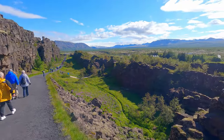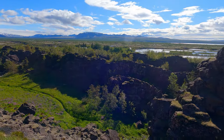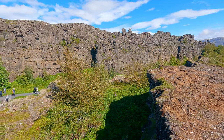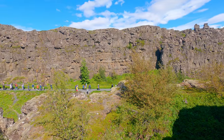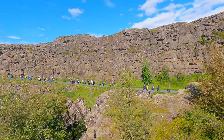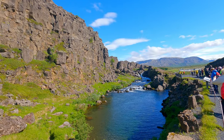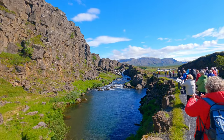Iceland is the only place in the world where this rift is above sea level, and nowhere can you see the edges of both plates as clearly as in Thingvellir. We are walking between two tectonic plates which are slowly drifting apart — a feat not possible elsewhere overland, where we can jump from one plate to the other.